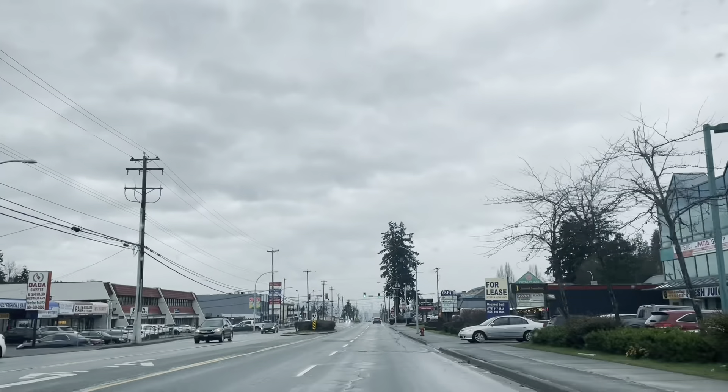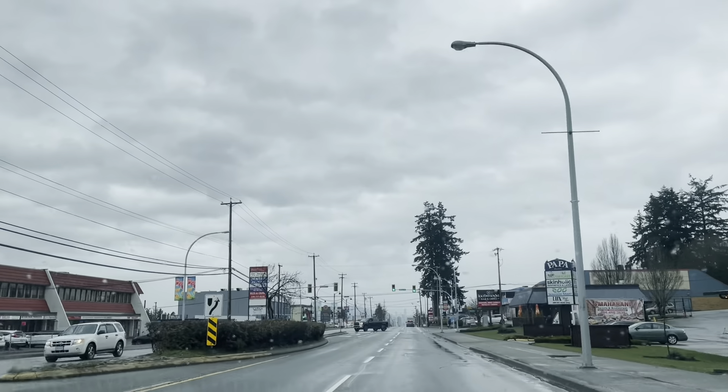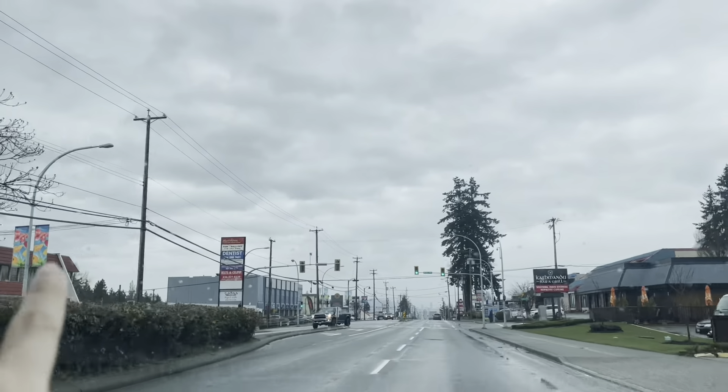So this is Delta? Is this Delta or Surrey? Left side is Delta, right side is Surrey. So this is Surrey, this is Delta.